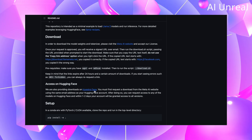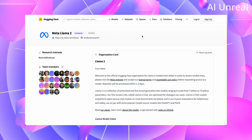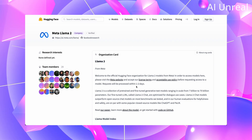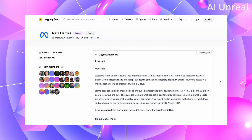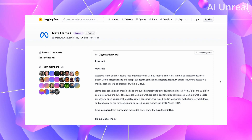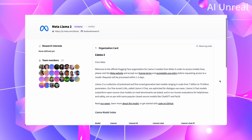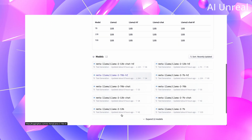They also have Llama 2 available on Hugging Face, which might be a little easier for people to access. Note that as of right now, requests are being processed within one to two days. Since it was just released, you'll likely have to wait at least a day or two if you go the Hugging Face route. You can also see all the links and different models available there.